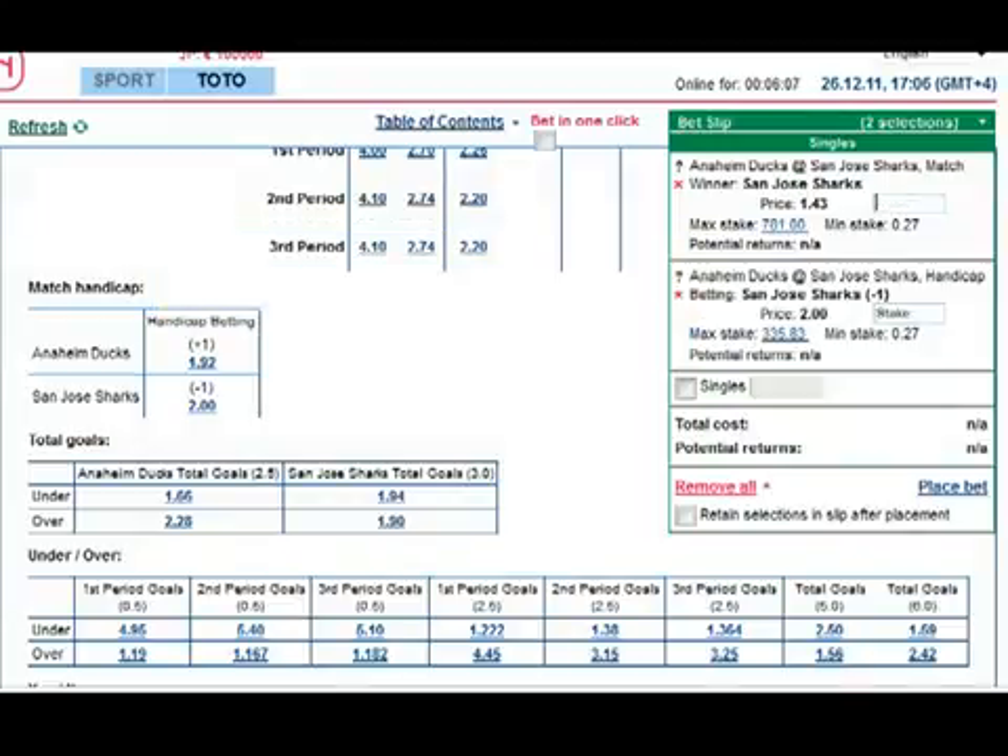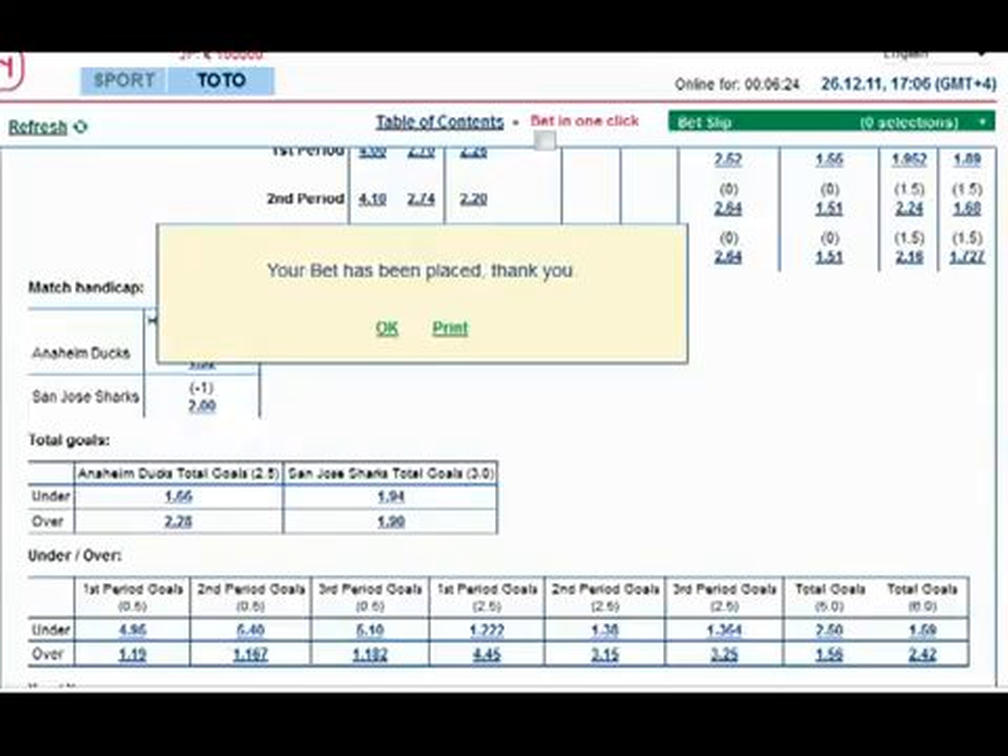So I click on this bet and place it. Now I need to set the amounts — for example, $10. It should be only 1% of your account or total bank, not more. Then I click Place Bets. My bet has been placed and we're done here.